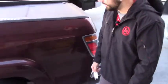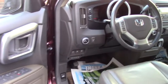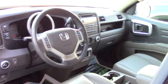Give you a quick look at the inside. So you got power locks, power windows, power mirrors, and the rear window does also roll down in this.